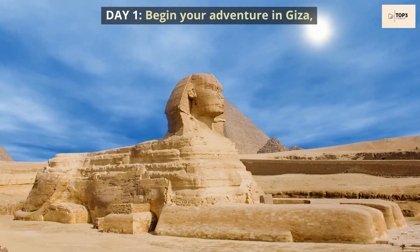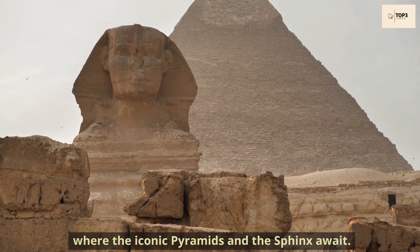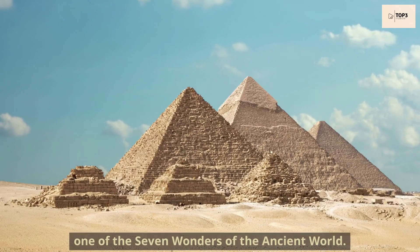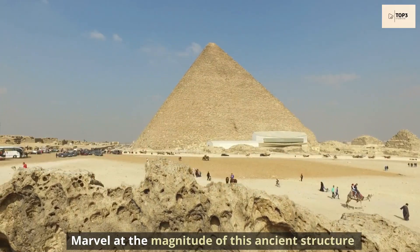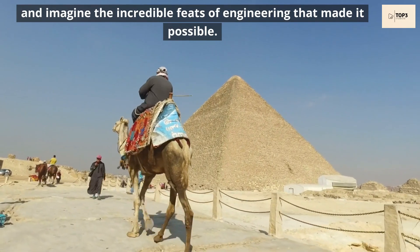Day 1. Begin your adventure in Giza, where the iconic pyramids and the Sphinx await. Start your day at the Great Pyramid of Khufu, one of the seven wonders of the ancient world. Marvel at the magnitude of this ancient structure and imagine the incredible feats of engineering that made it possible.